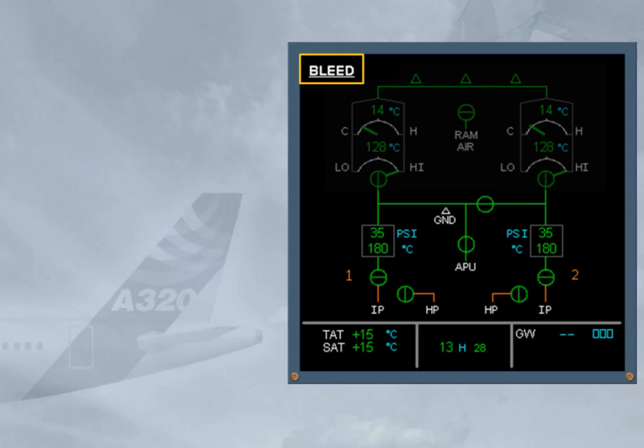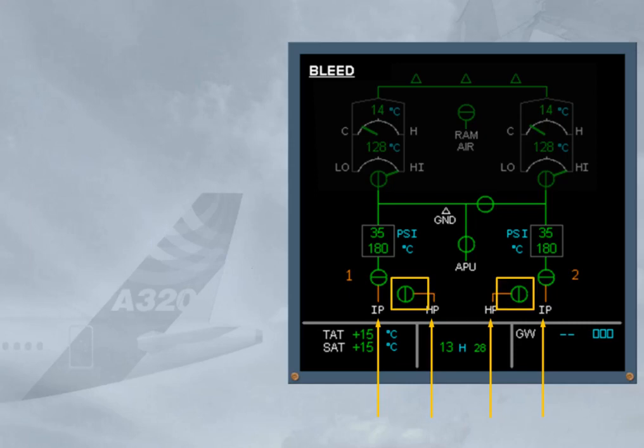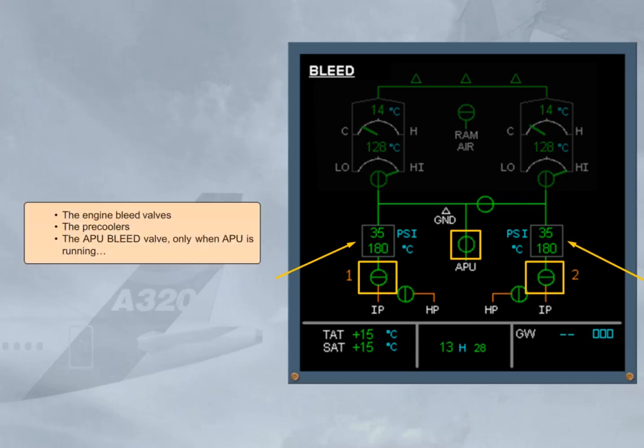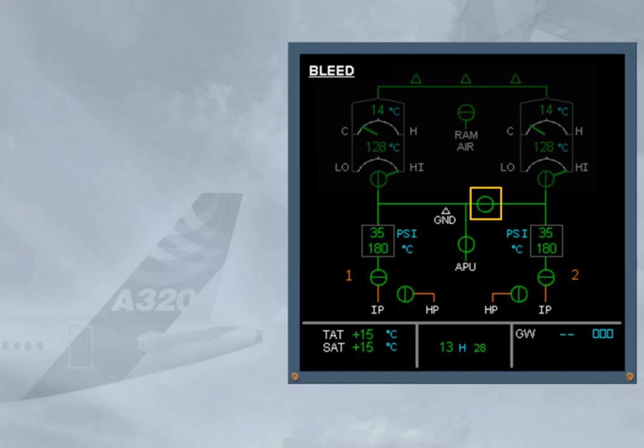This will be covered in a later module. Let's identify the system components on the ECAM page: the IP and HP ports, the HP valves, the engine bleed valves, the pre-coolers, the APU bleed valve (only when APU is running), the cross-bleed valve, and the high-pressure ground indication — always displayed on ground even if the ground unit is not connected.